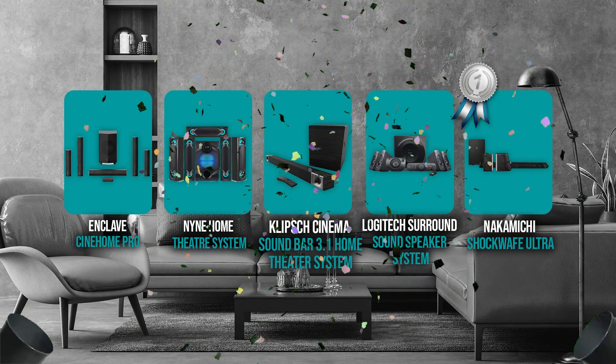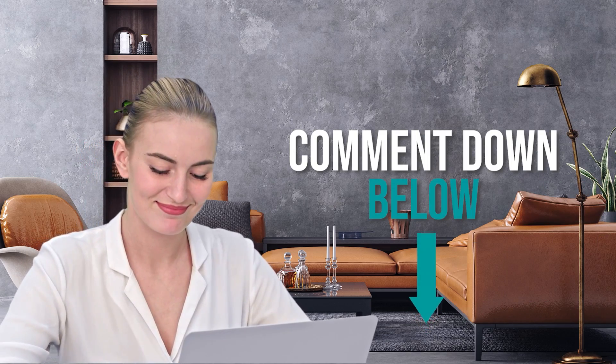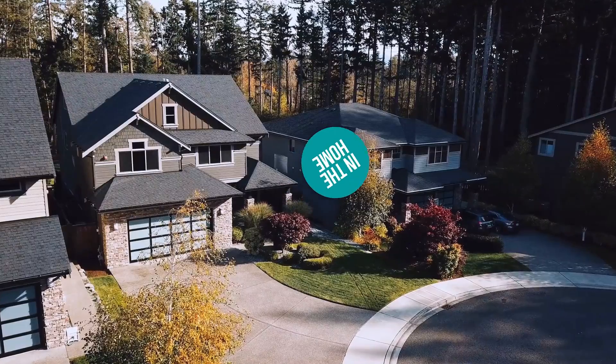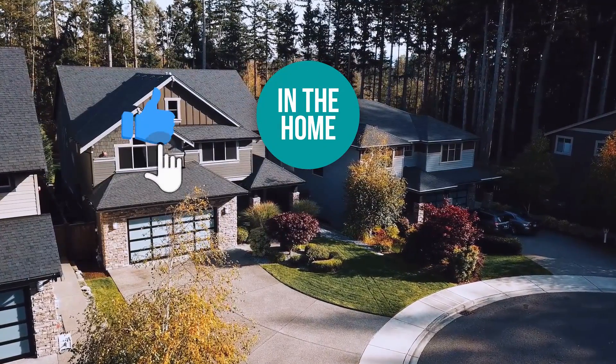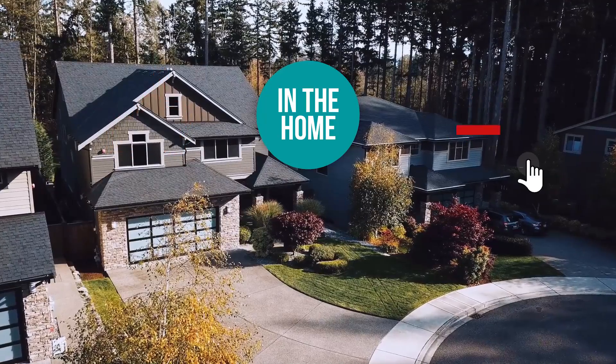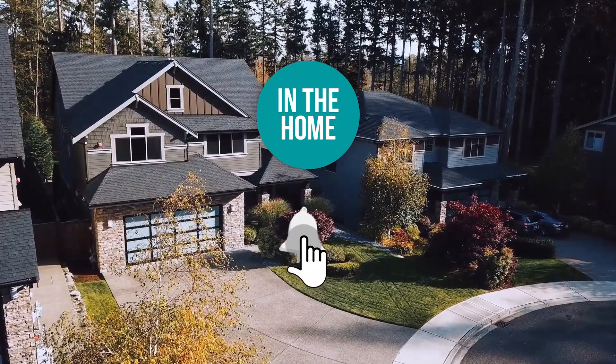And there you have it, folks — the five wireless home theater systems which got our team at In The Home excited this year. If you have any contenders for our next wireless home theater systems roundup which you would like our team to test, do drop it in the comment section below and we'll be sure to look it over for our next update. If you liked this video and it helped you in any way, please do give it a like and hit the subscribe button so that you can stay connected and updated with all of our research into everything that makes our homes great. We look forward to seeing you in the home again soon!